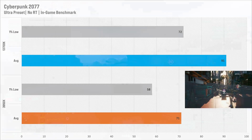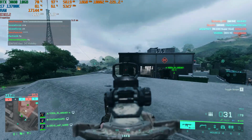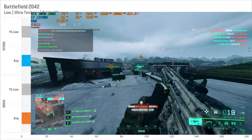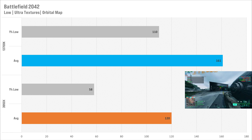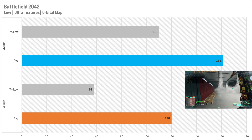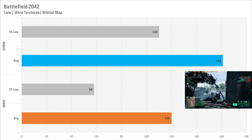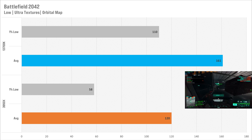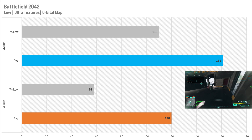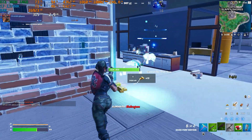Next up is Battlefield 2042, probably the most CPU-intensive game tested. With the 3950x it got 120 fps average with a 1% low of 58 — the 1% lows really crushed this game even though the averages weren't bad. The 13700K ups this to 161 fps average and 110 for the 1% low respectively, a massive performance gain. Battlefield 2042 was the one game where I noticed it was just a lot smoother, thanks to the massive increase in 1% low performance.